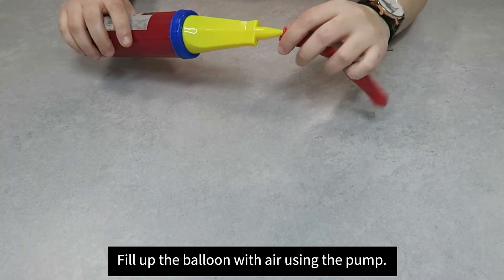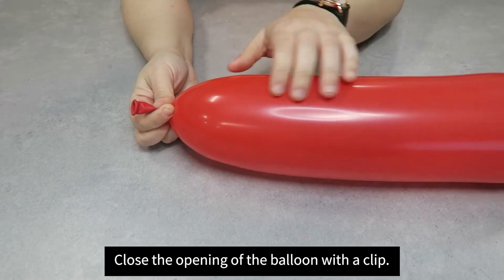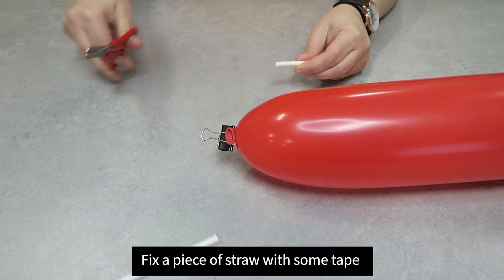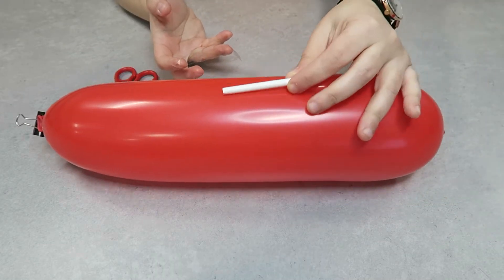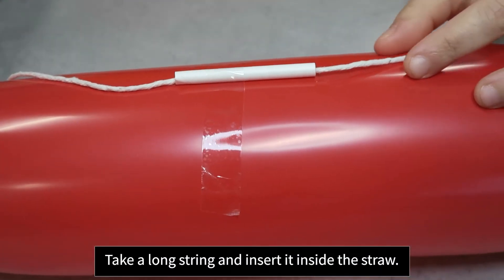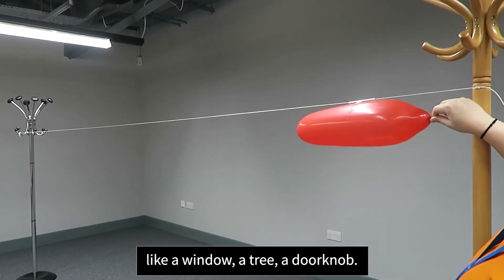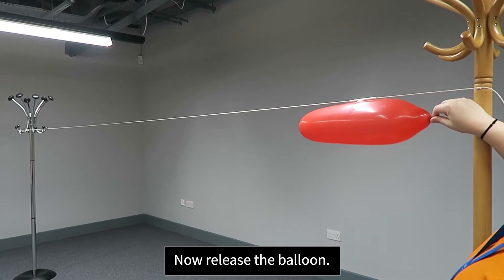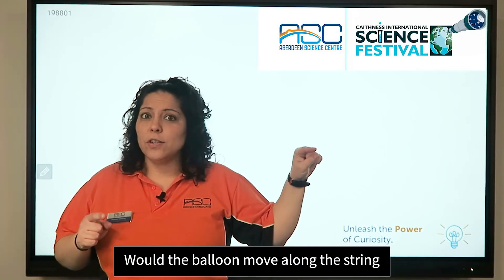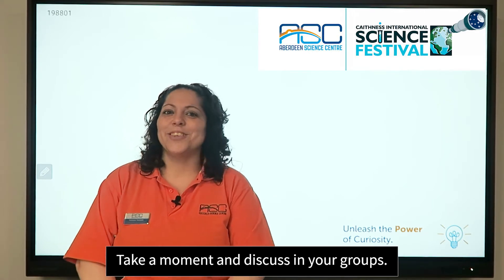Fill up the balloon with air using the pump. Close the opening of the balloon with a clip. Fix a piece of straw with some tape on one side of the balloon. Take a long string and insert the straw in it. Keep the thread straight or tie it up somewhere like a window, a tree, or a door knob. Now release the balloon. What do you think will happen? Would the balloon move along the string or will it stay in one place? What do you think is pushing the balloon and why? Take a moment and discuss in your group.